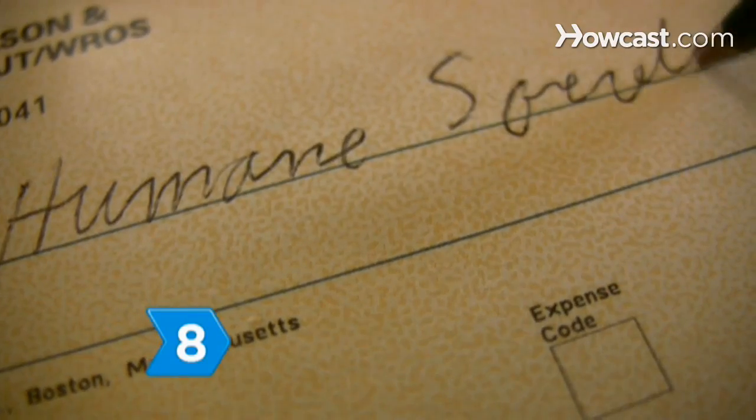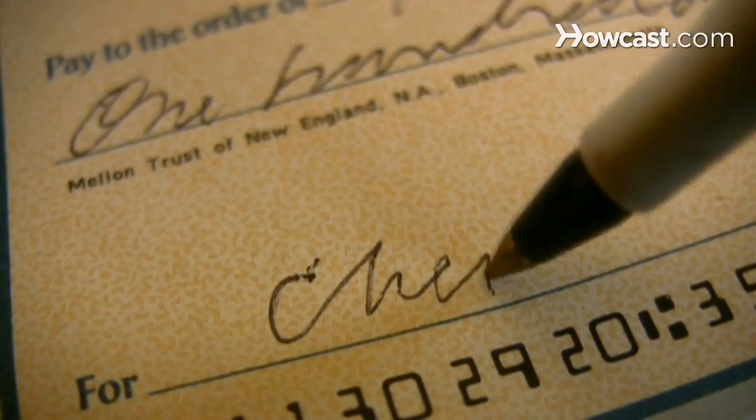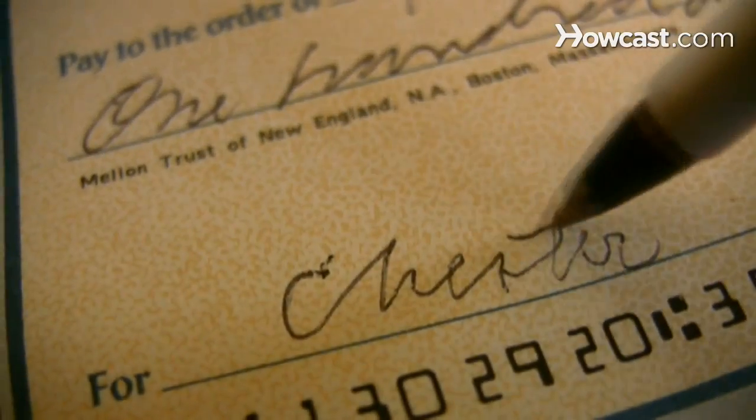Step 8. Say goodbye by making a donation to animal health causes, rescue societies, or welfare programs as a final tribute.